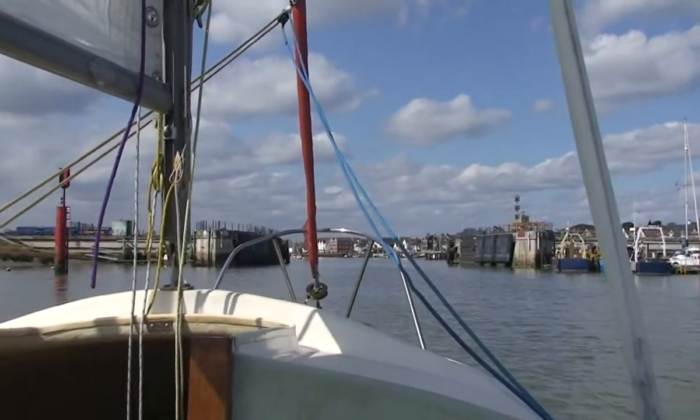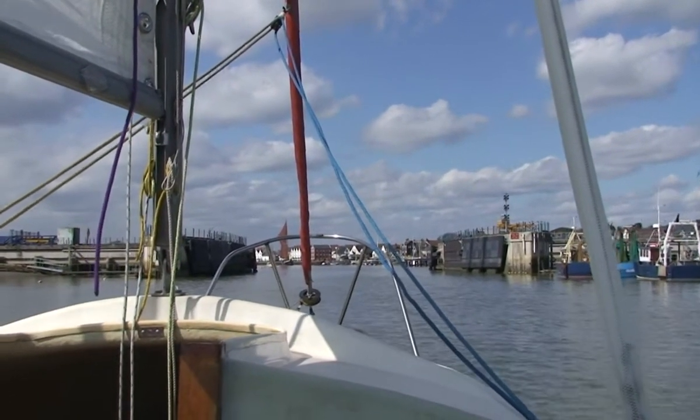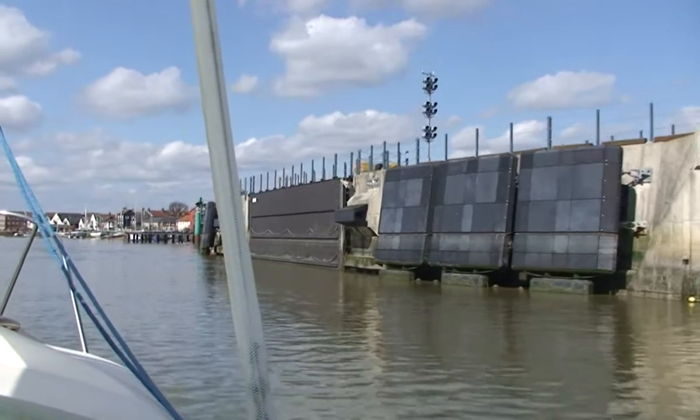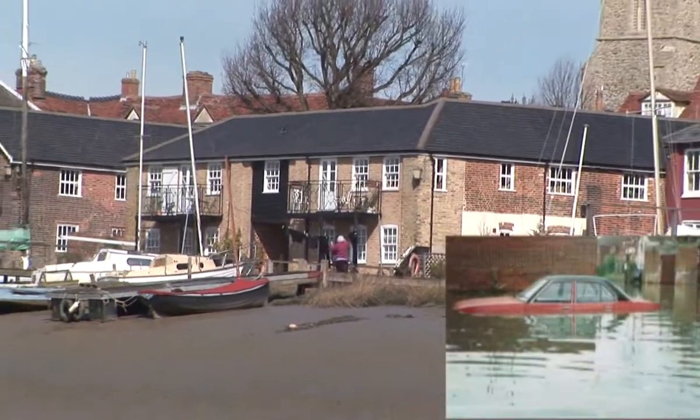These are our coastal defences. Basically they're beefing up the sea walls and down here they put this barrage to reduce the water flow. The front at Wivenhoe used to flood during spring tides.